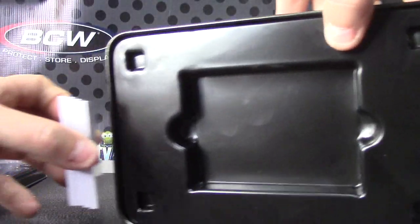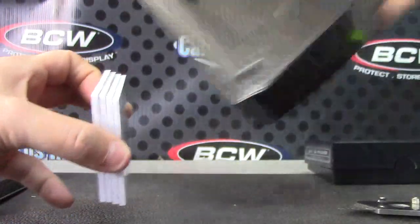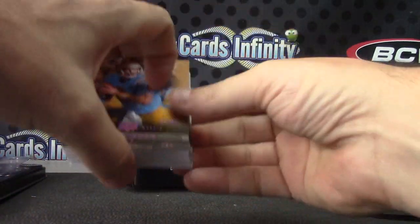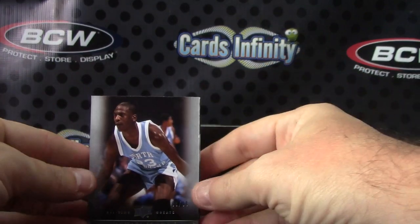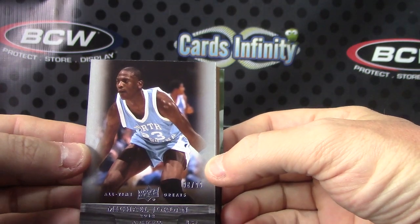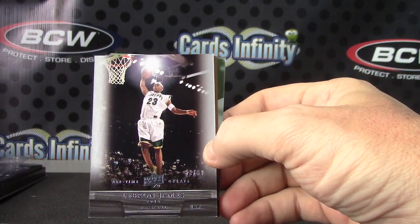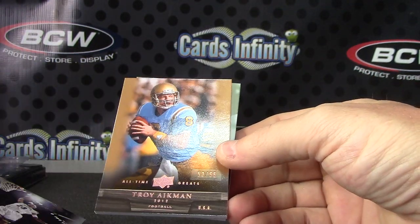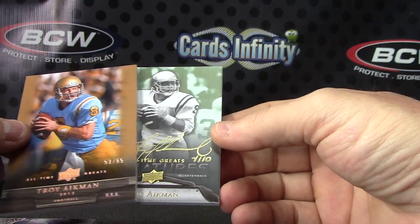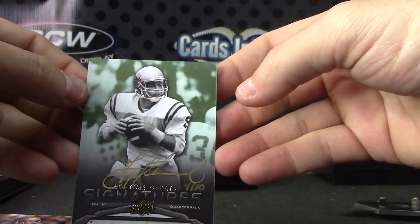I was trying to see what those are down at the bottom — it was like dust prints or something, I don't know what that is down at the very bottom. Anyway, we have Michael Jordan number 2 of 99. Mysterious white powder at the bottom of the all-time greats. LeBron James number 2 of 99. Troy Aikman number 2 of 65, and four of only ten — four of ten, Troy Aikman gold ink autograph. Pretty sweet.